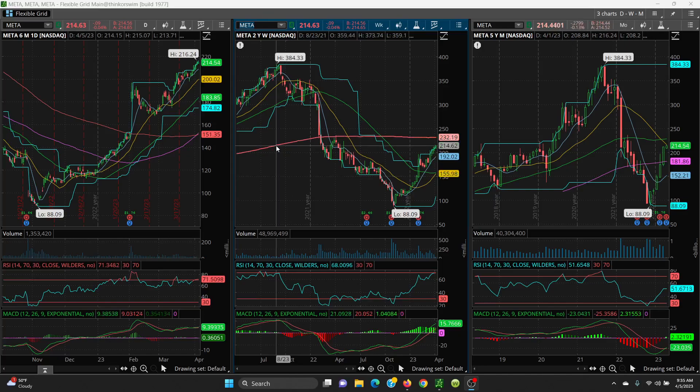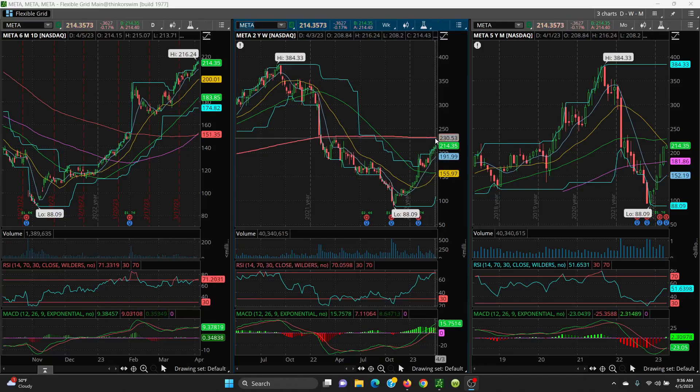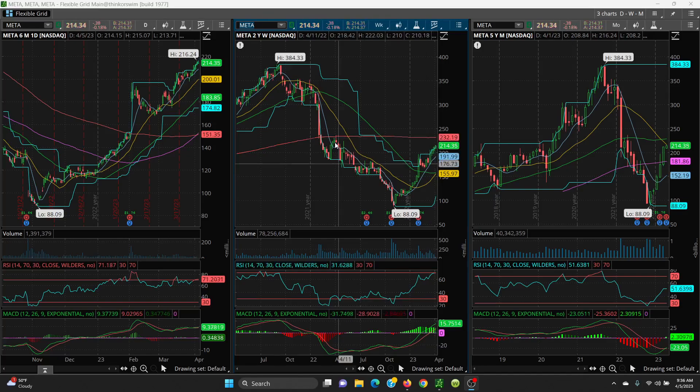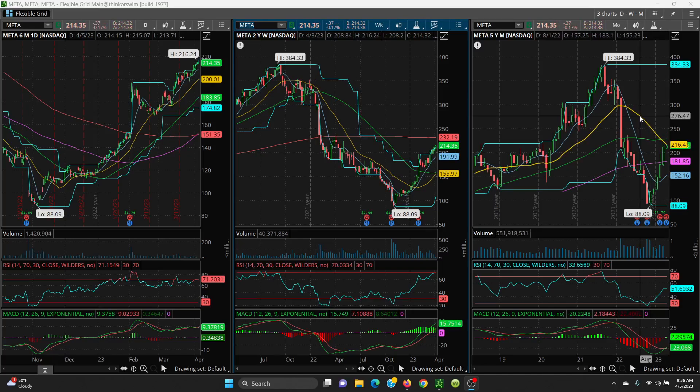If that is cleared, then we have the big level on the weekly chart — very strong resistance at 232.19. On the weekly chart, there is a beautiful inverse head and shoulders pattern: left shoulder, head, right shoulder, and now moving up. If it could close above this 200-day — this candle topped out at 236.86 — if it gets higher, you have a good shot at going up to the next resistance level near the 300 area.